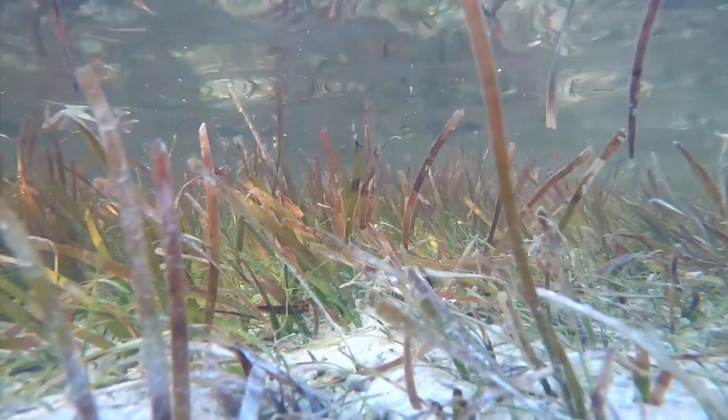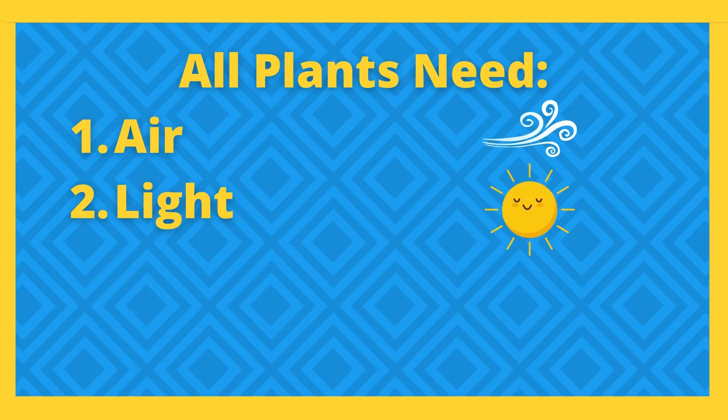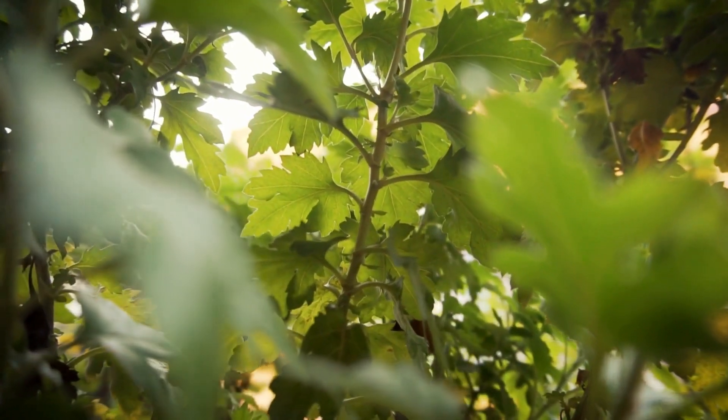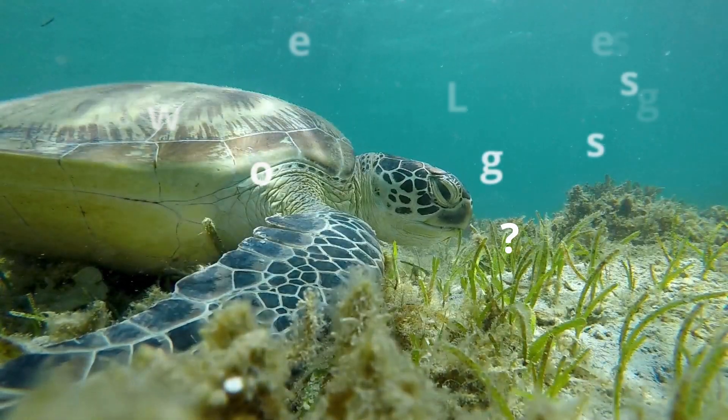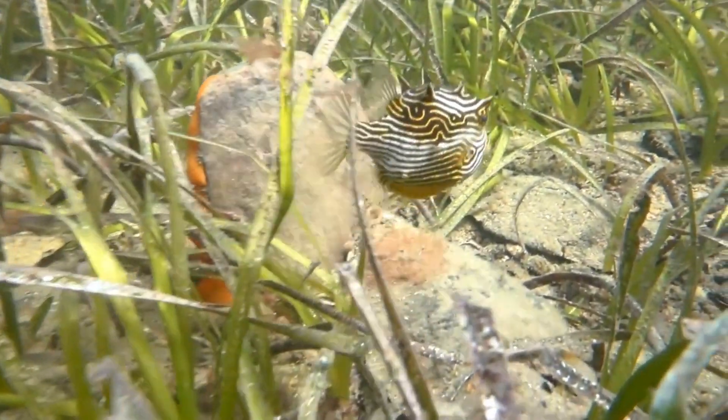Instead of stomata, seagrasses have a really thin outer layer on their leaves, and that thin outer layer helps the gases get into the plant. Plants also need light. When the sun's rays are shining, that helps all the plants on earth. Seagrass gets light the exact same way that plants on land do — they just have to wait for the sun's rays to get through the water, and they can in some areas. Because of that, you're only going to find seagrass where there's enough light — you won't find them deep, deep down at all.